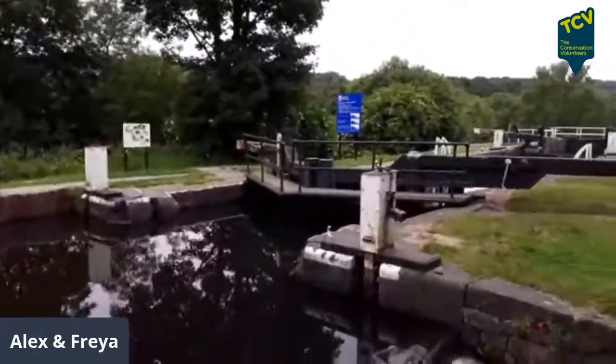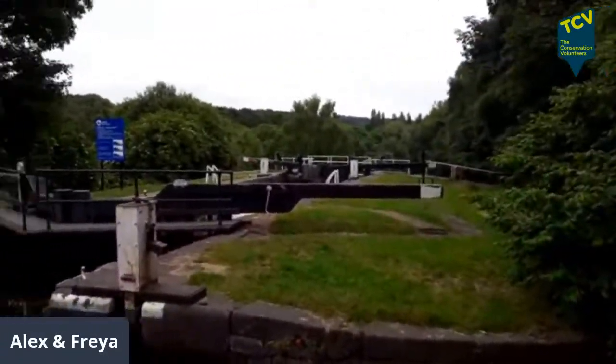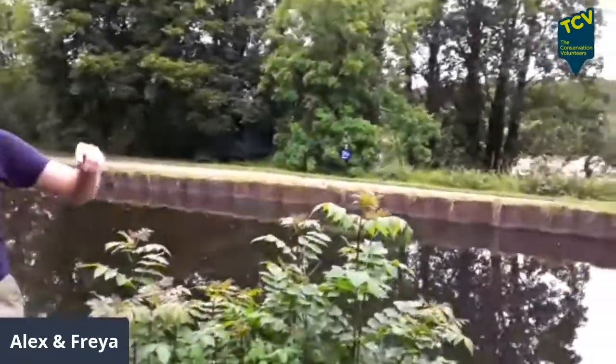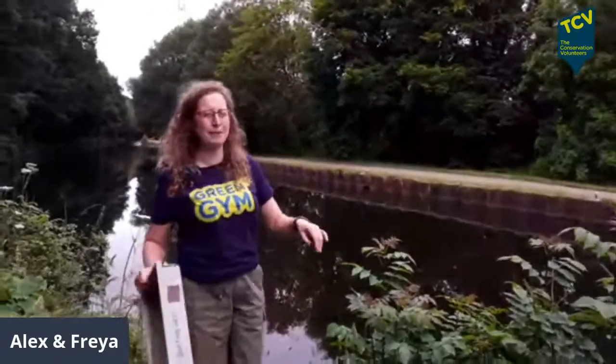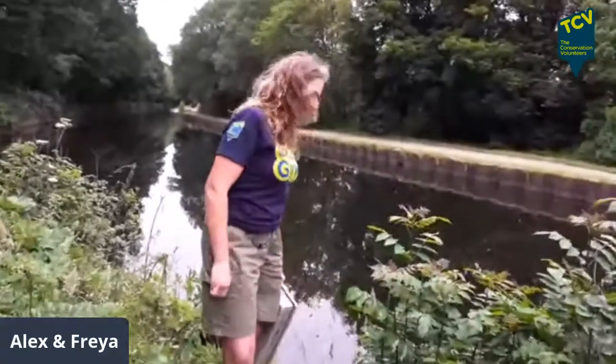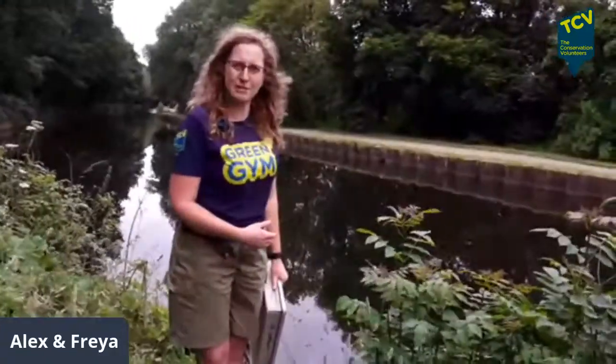We've walked up on the towpath on the far side and crossed over on the little bridge. There was a train line there — you might have heard a train passing. We've come over to the quieter side so we've got fewer cyclists and pedestrians. We are out in public so people might come and interact with us, but we think we've found a quiet corner. We're going to run through a few pointers on how to do a pond dip on the canal.